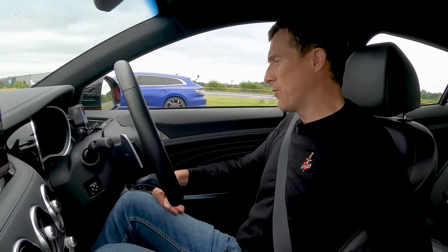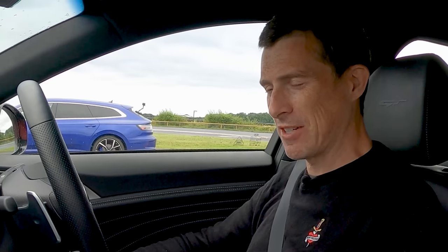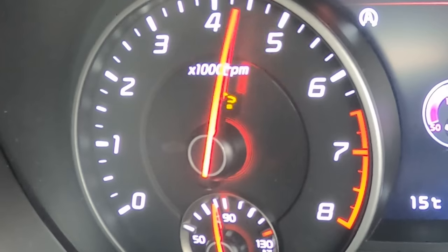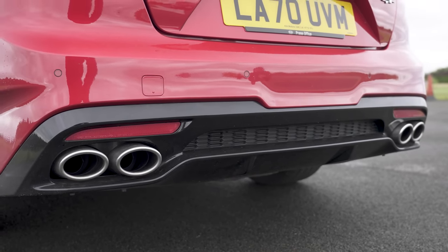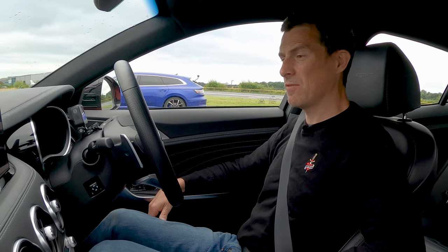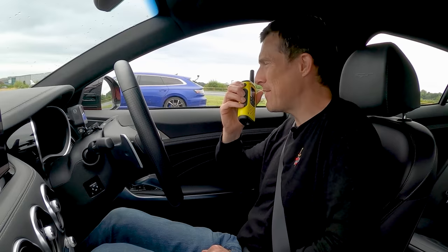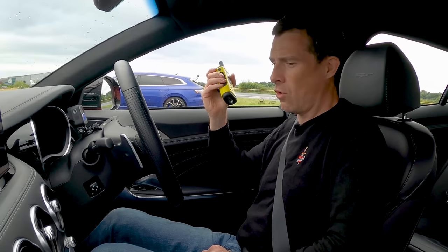Now before we start this race, let's do the customary CarWow rev test. I'm going to start with this Kia. I've got a bit of rev hang there, and a bit of a soft limiter up there. Doesn't sound quite as good as I was hoping for. Still, I bet it sounds better than that. Let's listen to the Volkswagen and its little four-cylinder — go on, rev up the VW. That's not got a soft limiter.